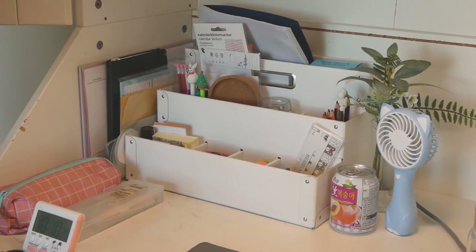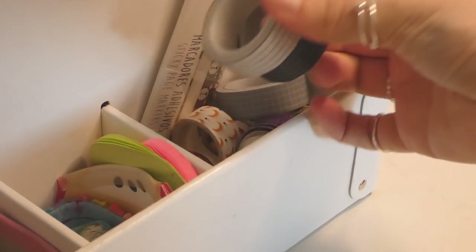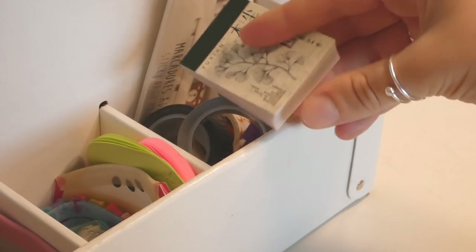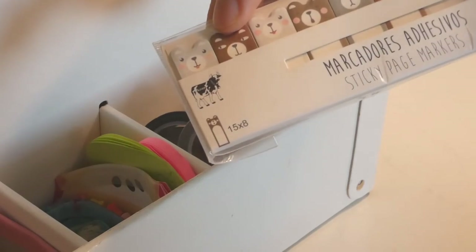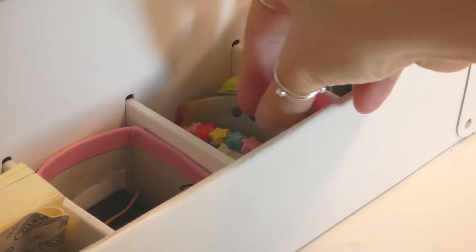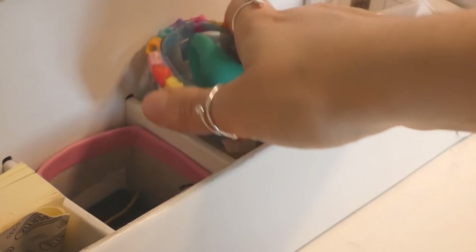It has three levels. On the lower level I have my washi tape — some of it is pretty old — and the most recent ones are these squared ones. I have material papers I keep for journaling and planning, some sticky page markers, and I found little containers that fit exactly into these spaces.